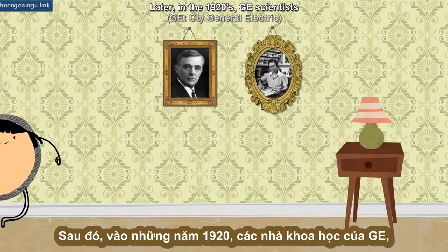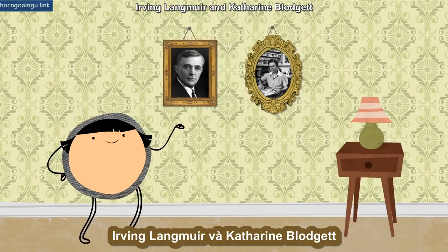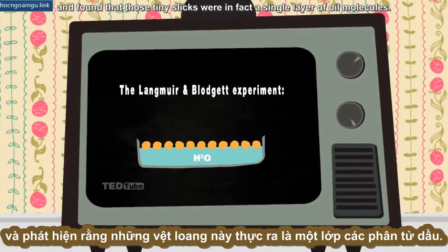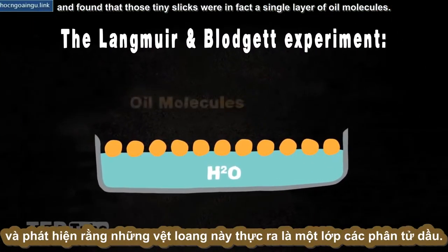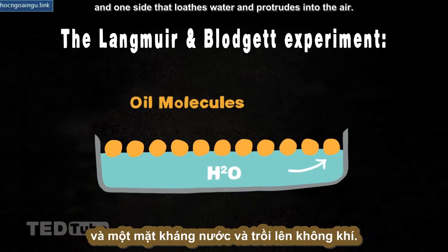Later, in the 1920s, GE scientists Irving Langmuir and Kathleen Blodgett re-examined the problem with a more elaborate contraption and found that those tiny slicks were in fact a single layer of oil molecules. Each oil molecule has one side that loves water and floats on the surface, and one side that loathes water and protrudes into the air.